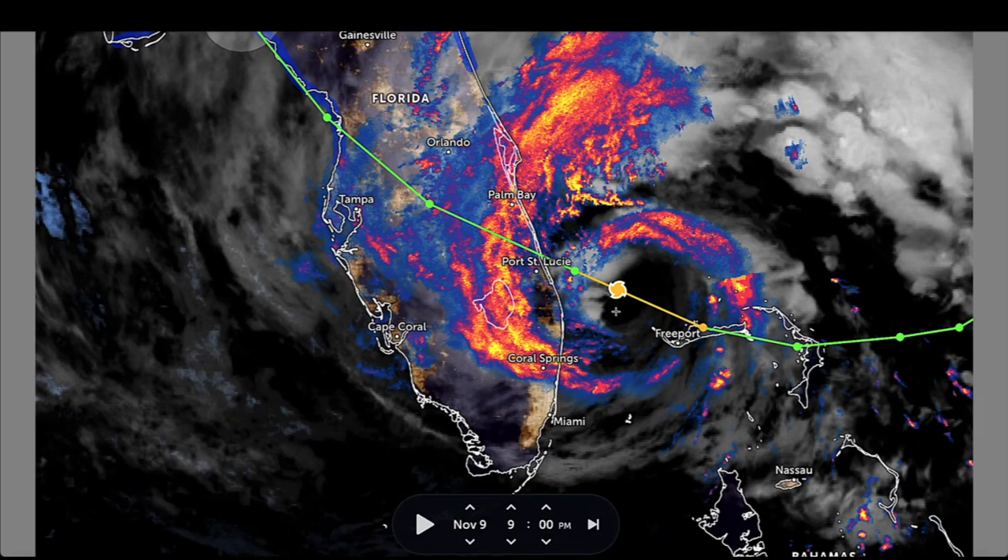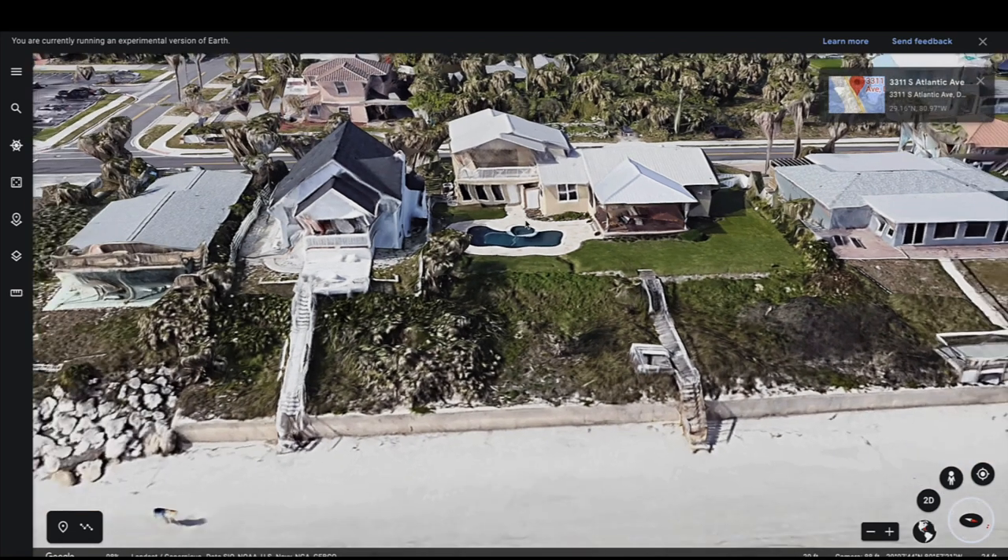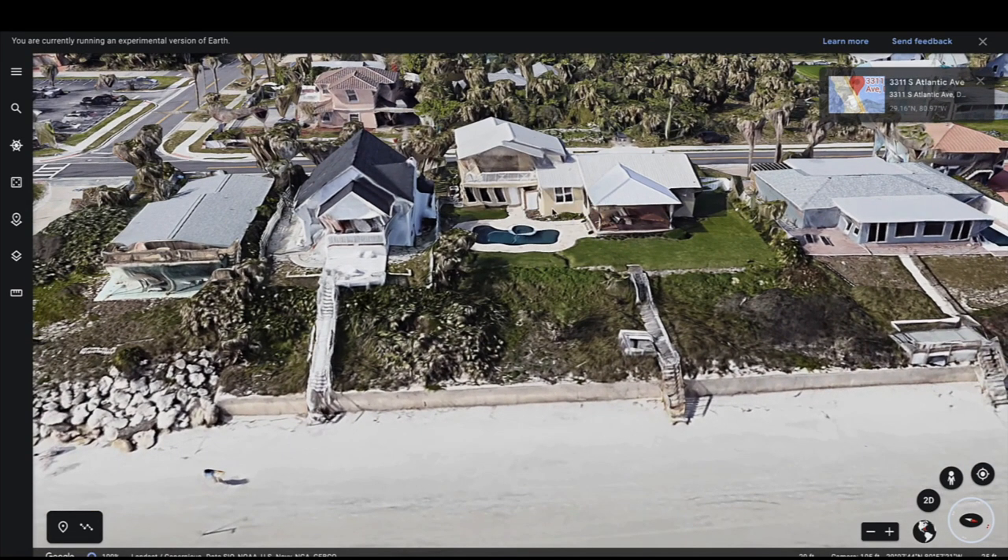The outer bands were already interacting with the land at 9 p.m. on November 9th. The official landfall south of Daytona Beach was in the early morning hours of November 10th. We're going to come back and look at this specific area that looks nothing like it does today after the impacts of Hurricane Nicole less than 48 hours ago.